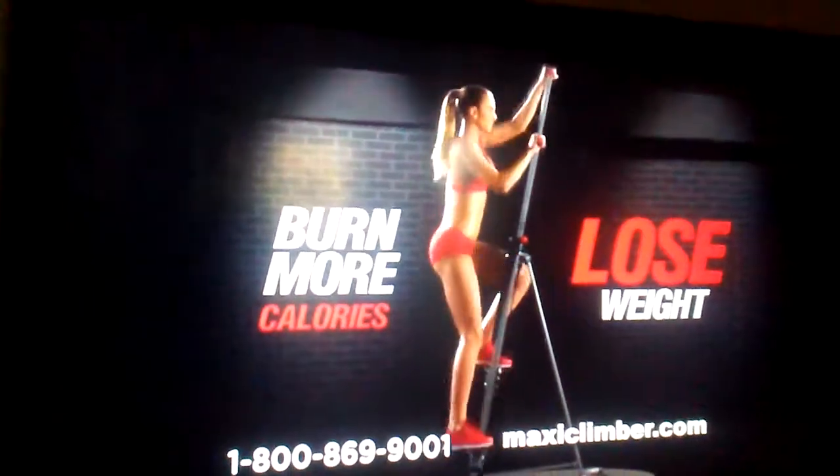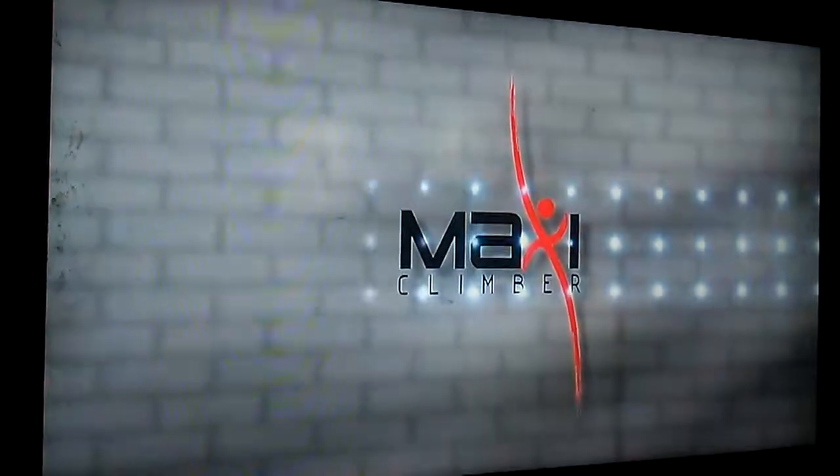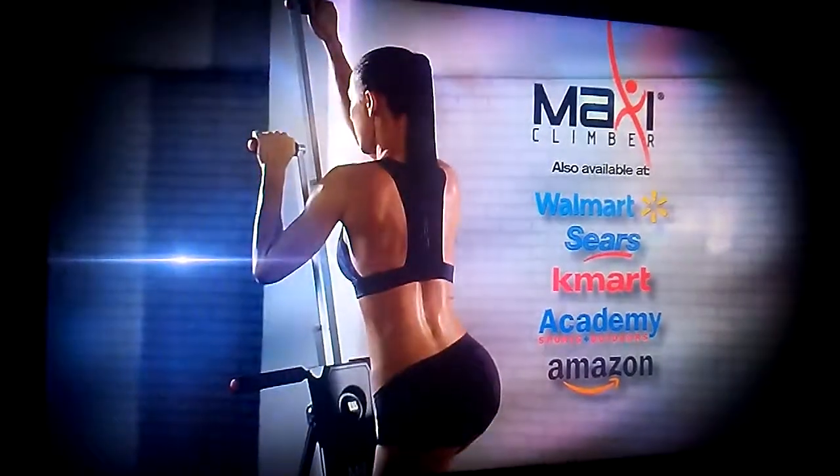Lose weight and burn more calories faster. Max out your health with MaxiClimber. Try MaxiClimber today, now available at participating retailers.